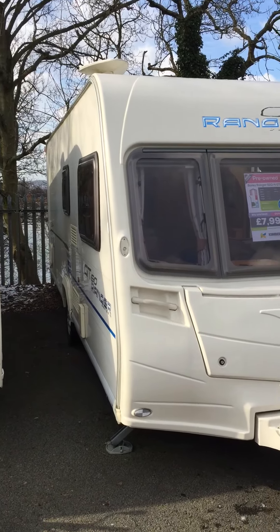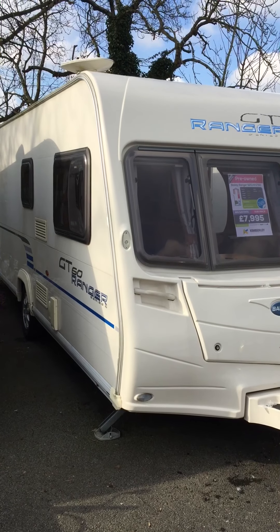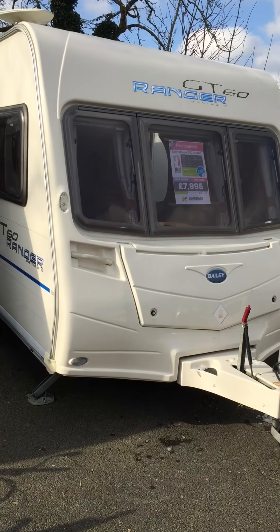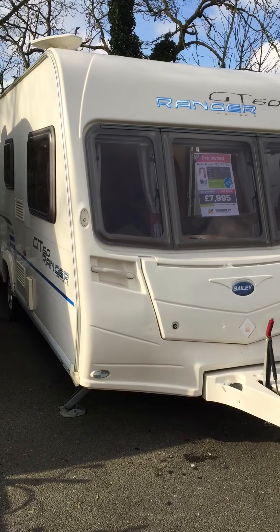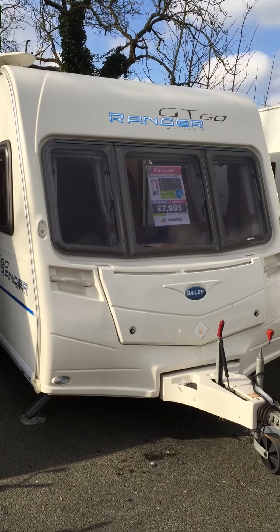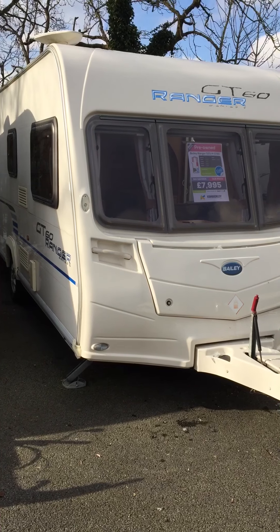Apologies if this is shaking a little bit — it's as sunny as it looks but it is rather chilly and a little bit windy. This is a 2009 Bailey Ranger GT60 524 fixed bed caravan, made as a special edition for a couple of years. It's a big upgrade on the standard Ranger with things like three separate windows, CD radio, alloy wheels, spare wheel on a carrier, and a microwave oven. It sold incredibly well — a real popular caravan, not too heavy and very well made.